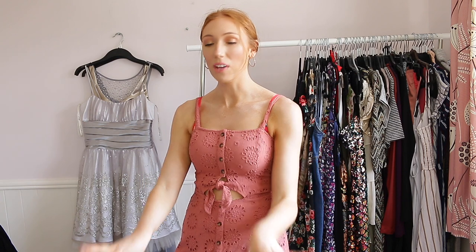Out of all of those playsuits I managed to get rid of one, which is more than I thought I'd get rid of because I really do love my playsuits and wear them all the time. So getting rid of one is pretty good for me — I wish I could do more but I do wear these a lot.